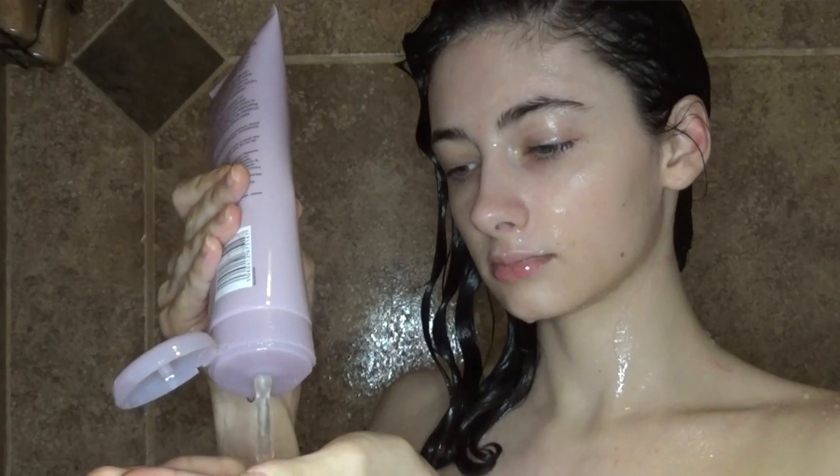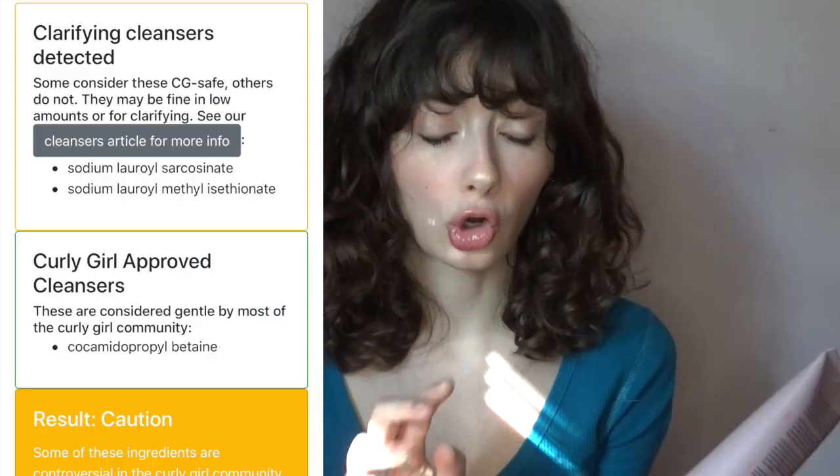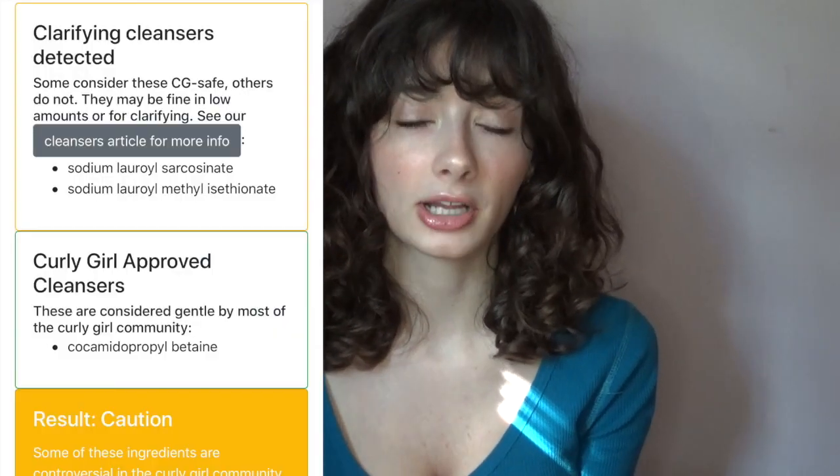Moving on to the shampoo. I washed my hair normally — focused it on the top of my roots and let the excess run through the ends. This is curly girl approved with caution: it does have some clarifying agents in it that can dry out your hair, especially if you're using this for every single wash. If you have finer hair like me, I would not recommend using it every wash.